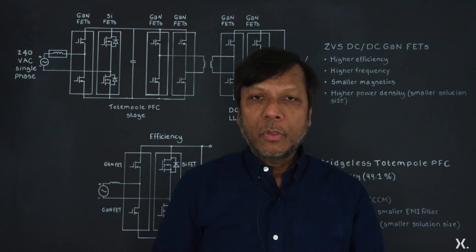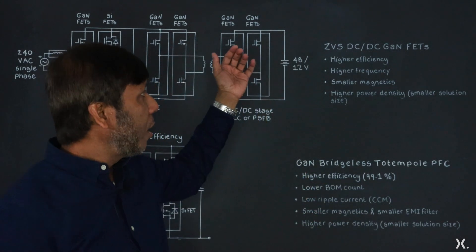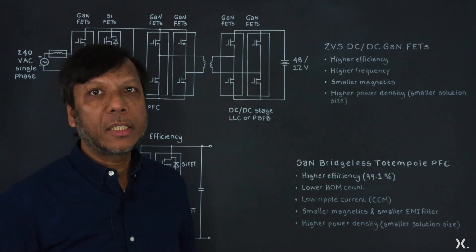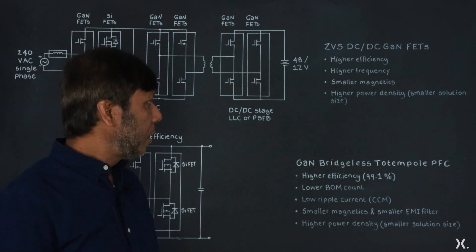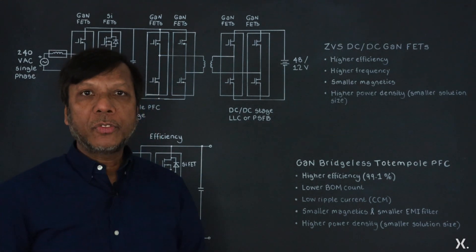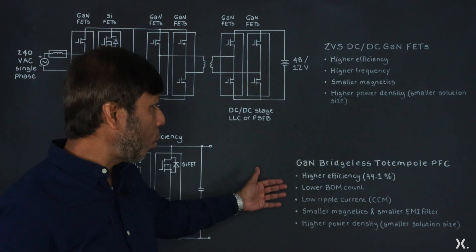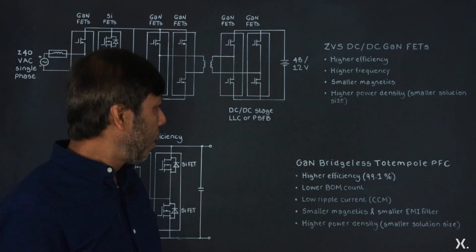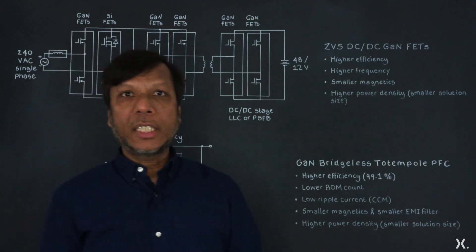The summary result is higher efficiency. You can use a higher frequency, resulting in smaller magnetics and higher power density. The bridgeless totem pole PFC also helps in that journey: higher efficiency in excess of 99.1%, lower BOM count, lower ripple current, a smaller magnetics, smaller EMI filter, and higher power density.